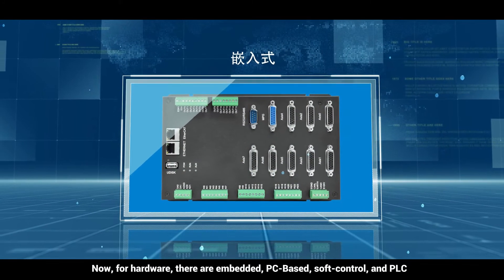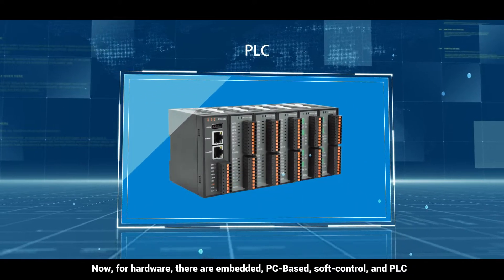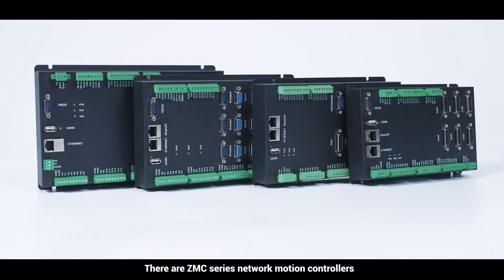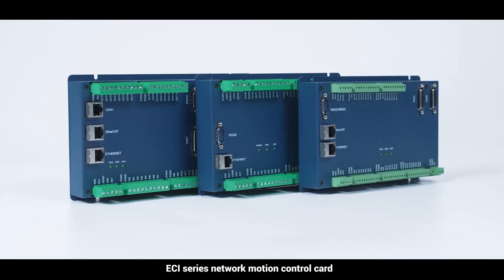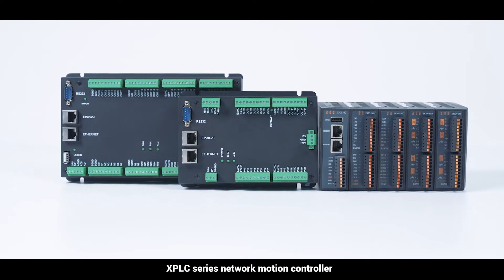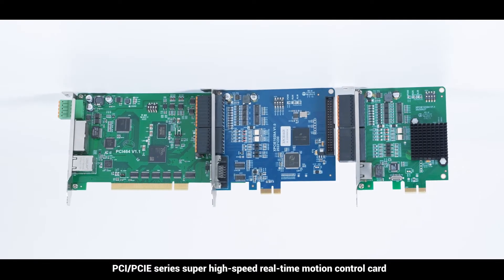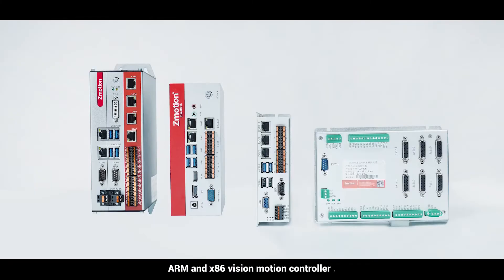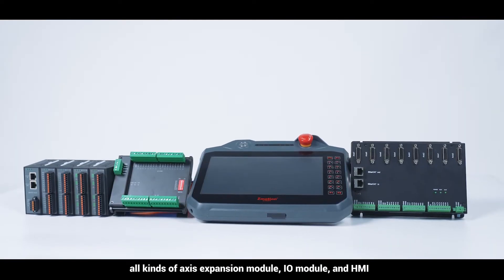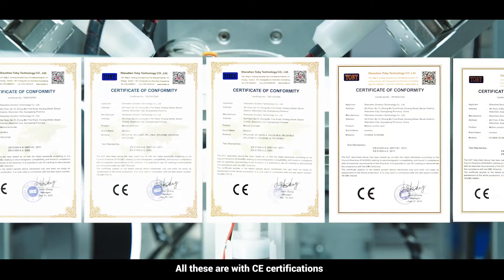For hardware, there are embedded, PC-based, soft control, and PLC types, with rich varieties and models. These include ZMC series network motion controllers, ECI series network motion control cards, XPLC series network motion controllers, PCI-PCIE series super high-speed real-time motion control cards, ARM and X80 six-vision motion controllers, all kinds of axis expansion modules, I/O modules, and HMI — all with CE certifications.